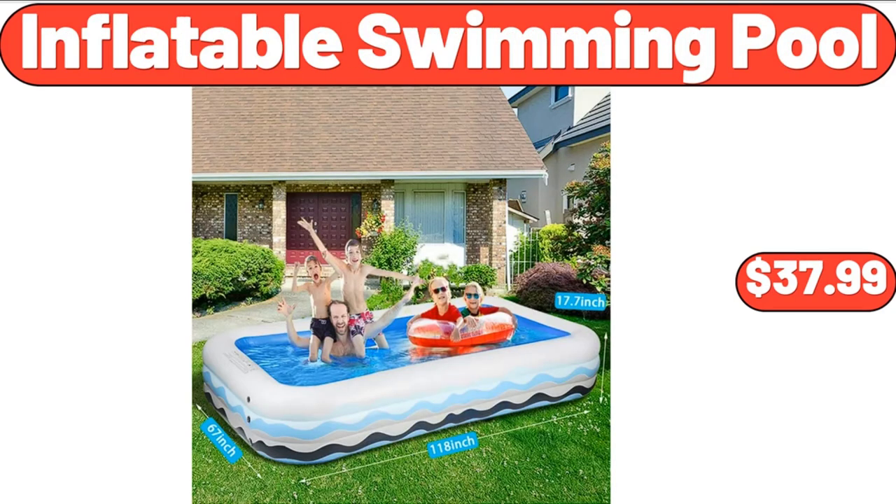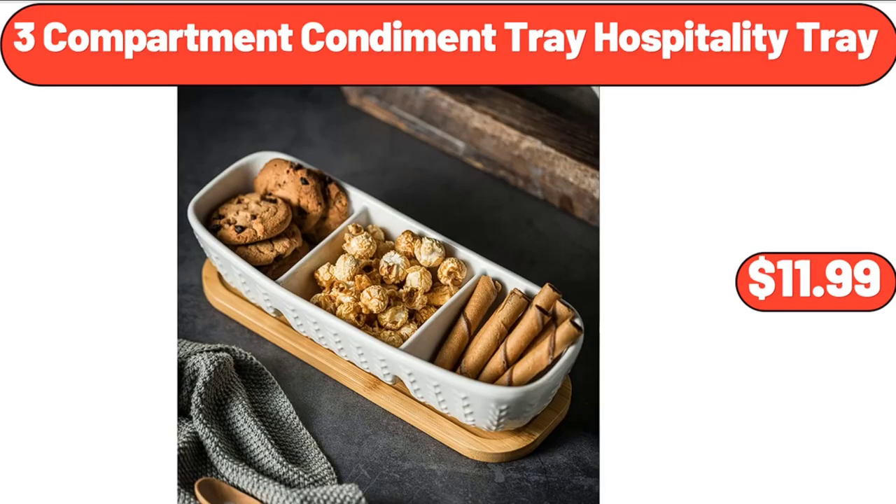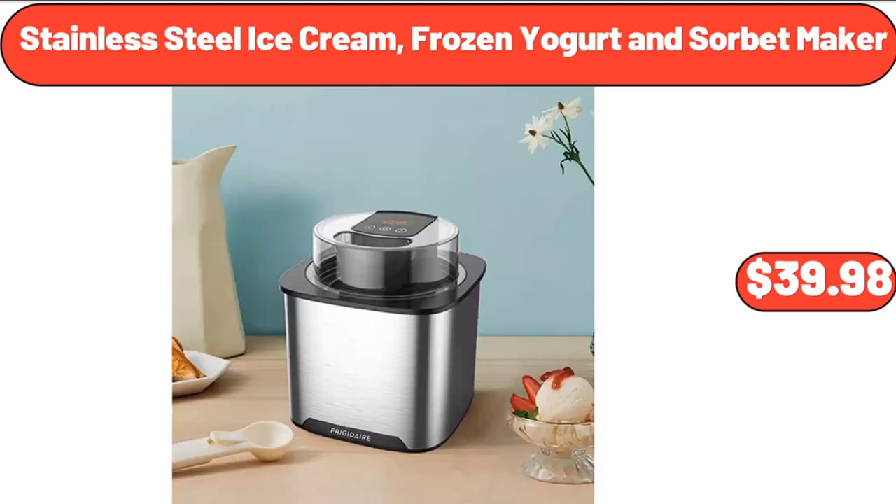Inflatable swimming pool, $37.99. Personal blender, 12-piece set, $29.99. 3-compartment condiment tray hospitality tray, $11.99. Stainless steel ice cream, frozen yogurt and sorbet maker, $39.98.